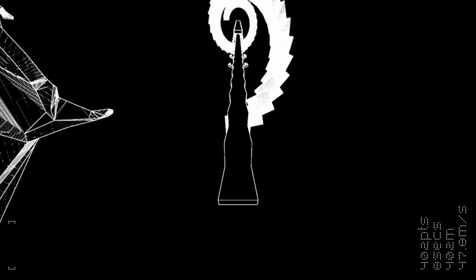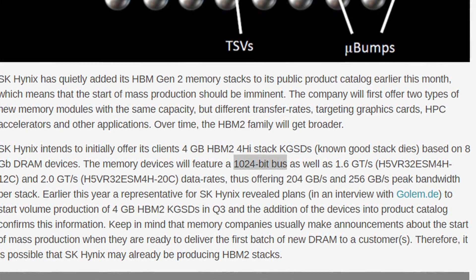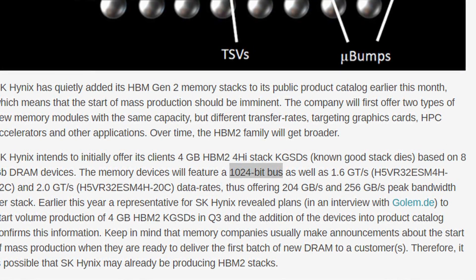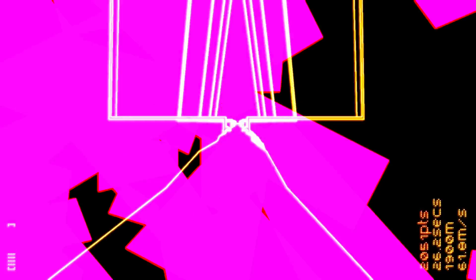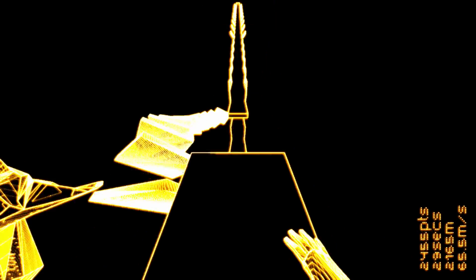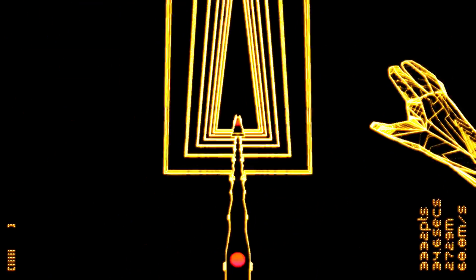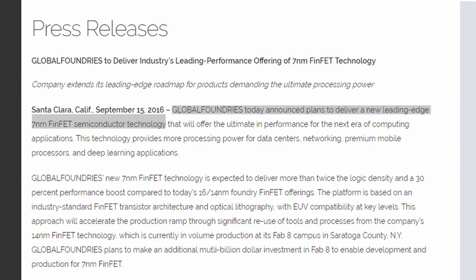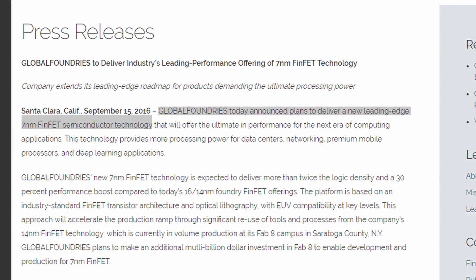32 gigs of HBM2 at 150 watts — how is that even possible? If we look back at the HBM2 article, a single die can only have four stacks of HBM2, maxing out at four gigabytes each, yet here we see 32 gigs. This implies two dies on a single Vega 20 GPU. At 150 watts, maybe 7 nanometer will be a godsend for efficiency. This seems to be an early sample since GlobalFoundries just announced 7 nanometer as their next leading-edge technology.